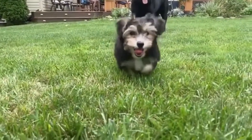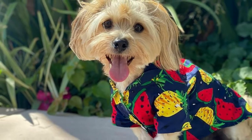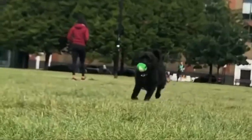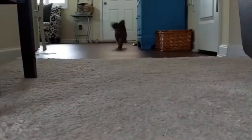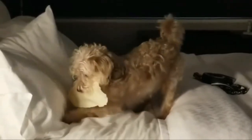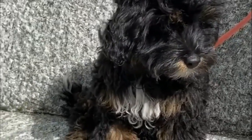The Yorkipoo, also called a Yorkie Doodle or a Yo-Yo Poo, is not a purebred dog. It is a cross between the Yorkshire Terrier and the Poodle. Yorkipoos are fluffy and friendly and pair some of the traits of both their parents. They were originally created to be a small, hypoallergenic dog that was versatile and easy to care for.